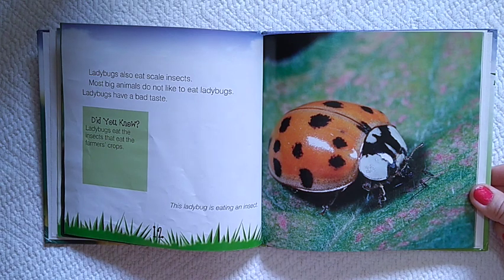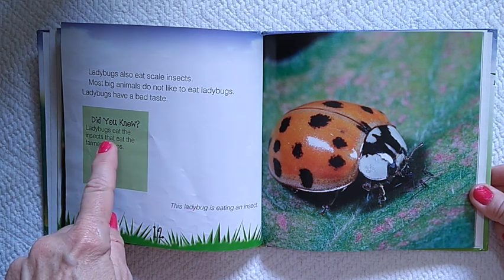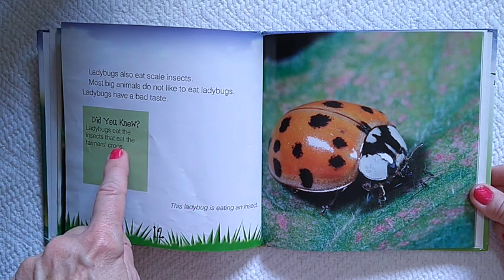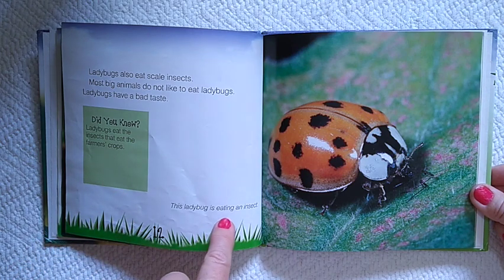Most big animals do not like to eat ladybugs. Ladybugs have a bad taste. Did you know ladybugs eat the insects that eat the farmer's crops? This ladybug is eating an insect.